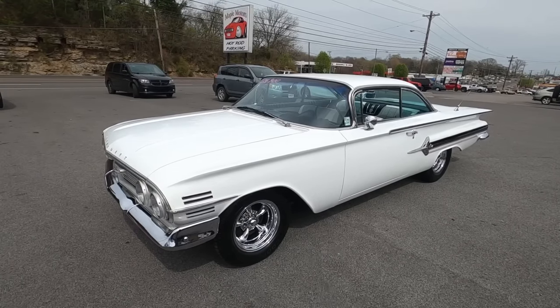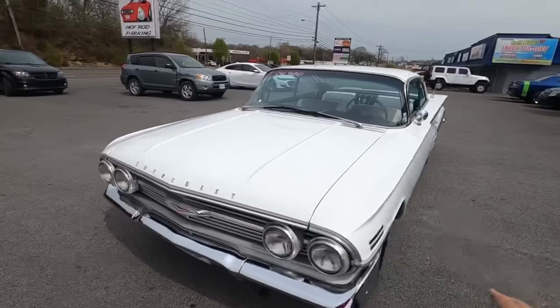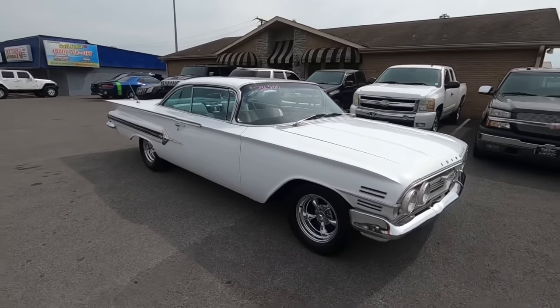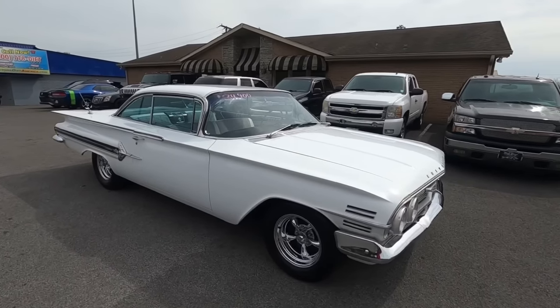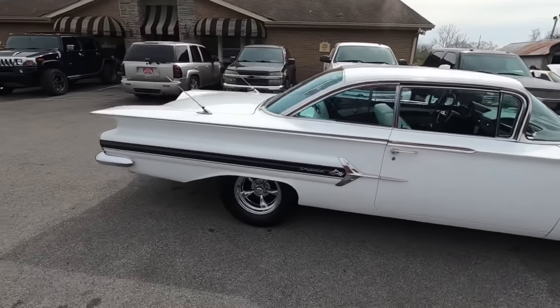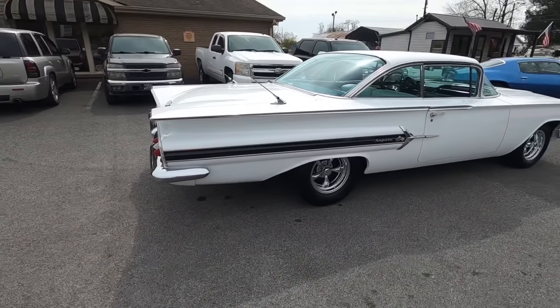When we buy these cars, all we do is clean them up and then I get over here and point out the flaws. I walk around them, I test drive them, and I do that on purpose because a lot of these cars go out of state. We have financing, shipping, and detailed pictures inside, out, and underneath. I hope you enjoyed the video — thanks again, guys!